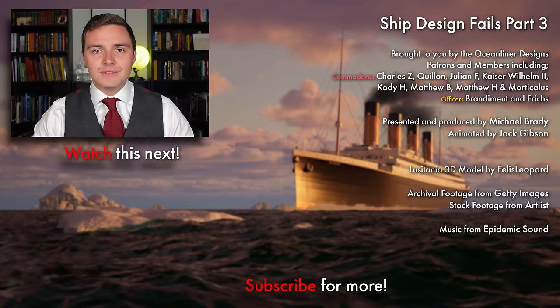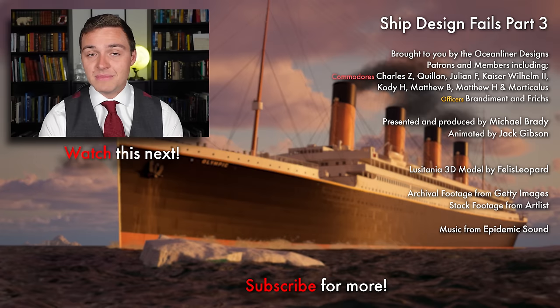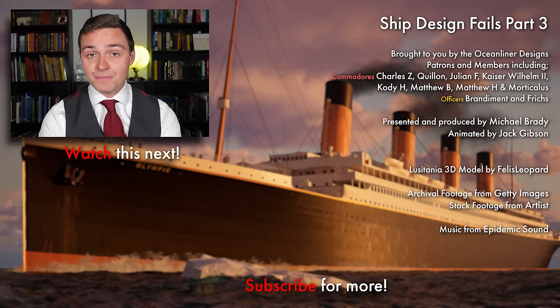Ladies and gentlemen, it's your friend Mike Brady from Oceanliner Designs. Thank you so much for watching this video. If you enjoyed it please leave a comment below and don't forget to subscribe to the channel because we get new videos out weekly. If you want to support my work and get really cool perks like behind the scenes and early access, please visit my Patreon in the link in the description below or sign up as a YouTube member. Come and join the crew, and as always stay safe, stay happy, and I'll see you again next time.